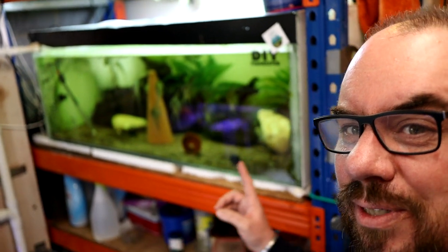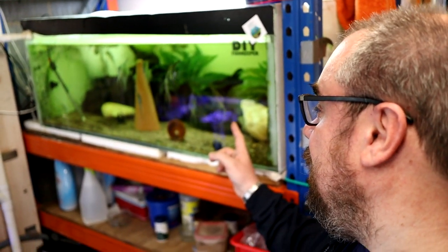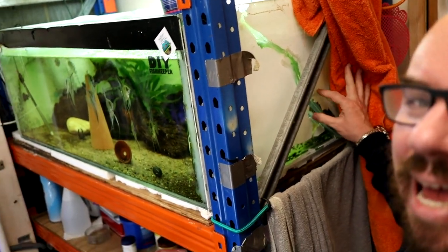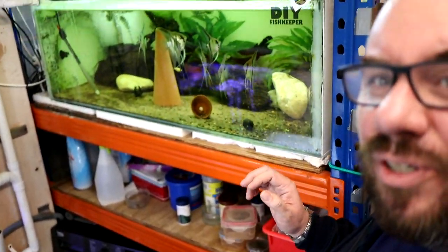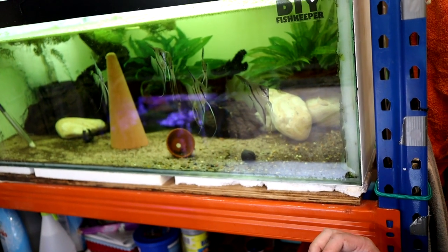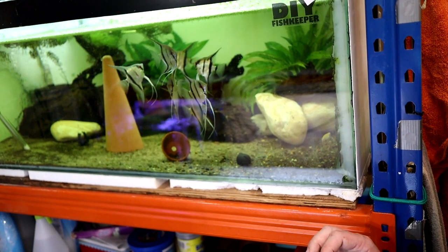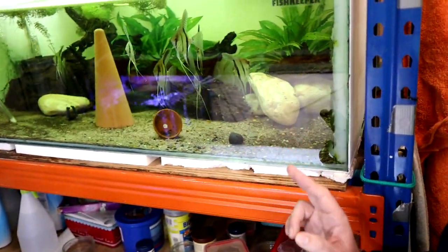And then there's four other tanks which are going to replace this, which is my Angel tank. This is the tank which you may have seen before — it's kind of patched together and held together with more hope and crossed fingers than any structural rigidity. But the Angels in there, I'm sure you'll agree, are looking fantastic. So they are going to take the tank that Humphrey gets, and then in here will be four individual tanks so I can get more fish in.